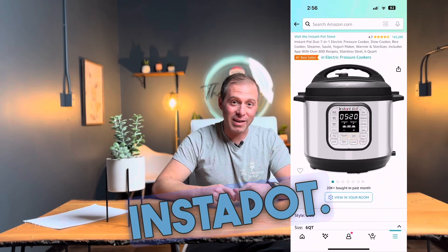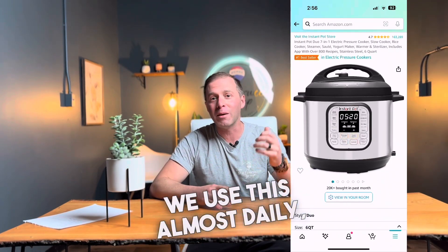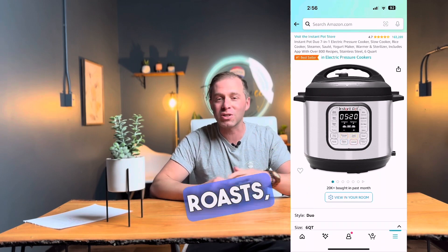Number 3: the Instapot. I couldn't have a list without one. We use this almost daily — making soups, stews, roasts, and everything in between.